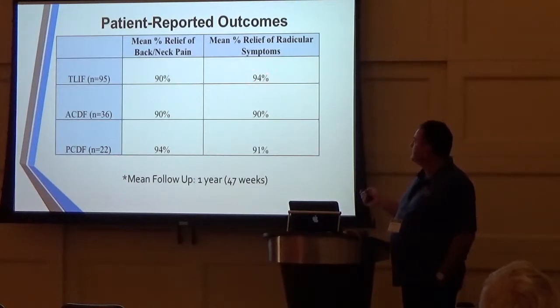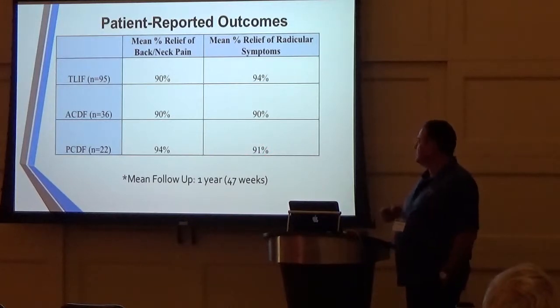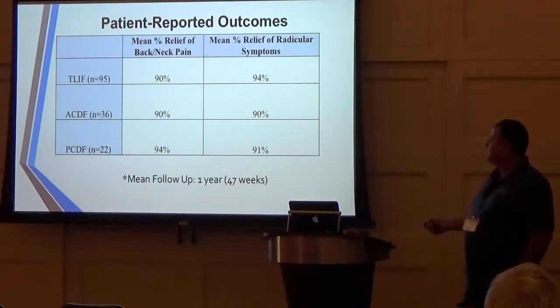For ACDFs, we get rid of about 90% of their neck pain and about 90% of their arm symptoms. For PCDFs, we get rid of 95% of their neck pain and 91% of their cervical radicular symptoms. The mean follow-up is almost one year, at 47 weeks — it's pretty good data.